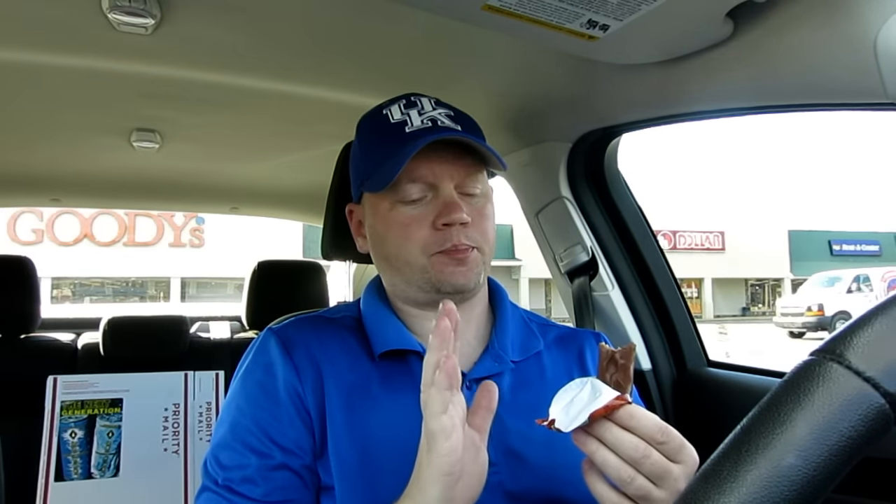This is coming from somebody who's had just about every brand and flavor of Snickers — from the almonds to the original, there are so many different ones out there. I'm going to take one more bite and then give it an official review.